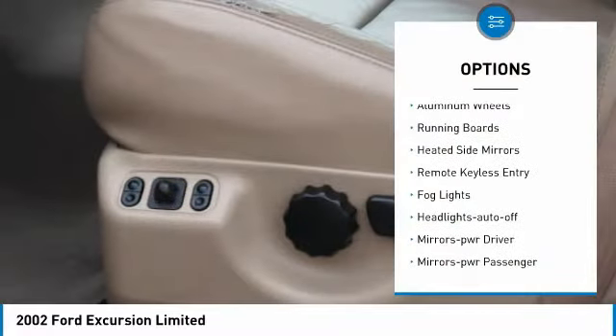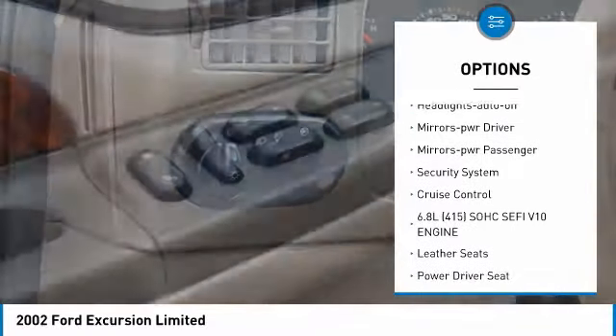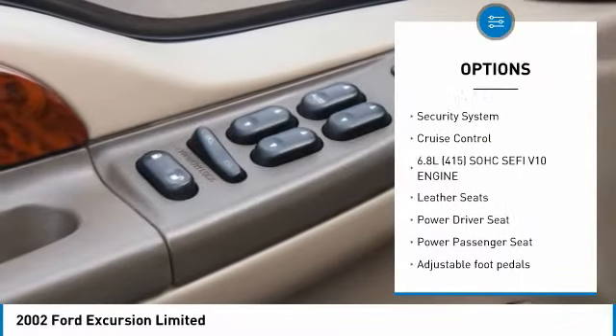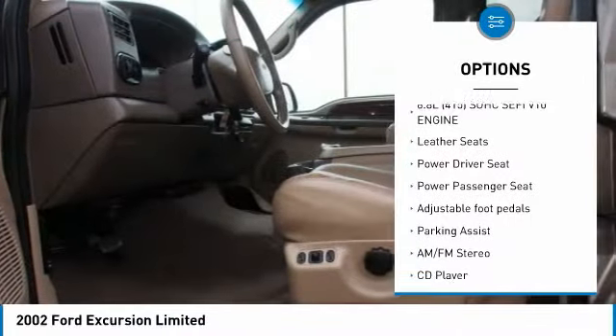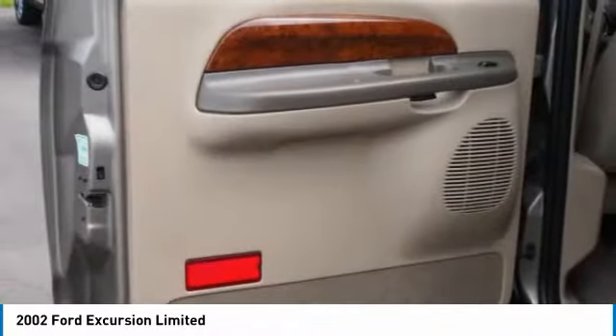Here are some of this vehicle's great options: aluminum wheels, running boards, heated side mirrors, remote keyless entry, fog lights, headlights auto off, mirror memory, power mirrors, passenger security system, and cruise control. If you like it online, you'll love it in your driveway.